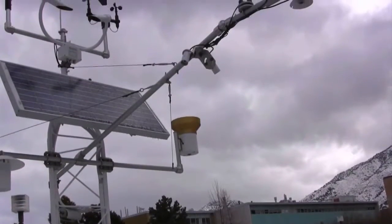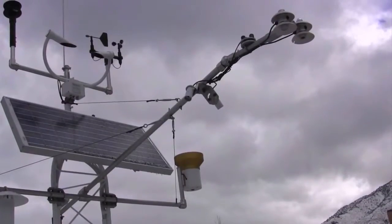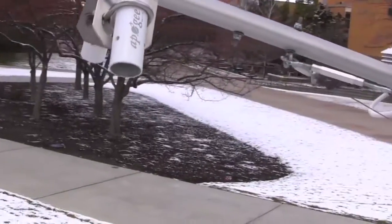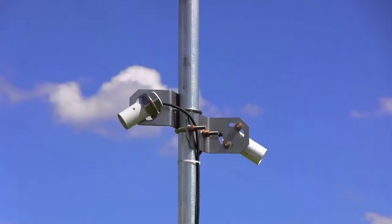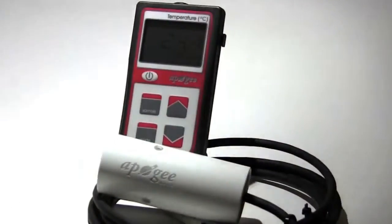To maximize compatibility with data loggers, each model is available in both an analog version with a microvolt output and a digital SDI-12 option. For instantaneous readings, all sensors are also available with an integrated handheld meter.